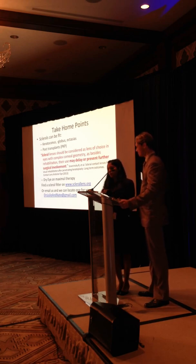We do sclerals on everybody - definitely keratoconus, keratoglobus, ectasia from PRK or LASIK, and corneal transplants too. Scleral lenses should be considered a lens of choice in eyes with complex corneal geometry. Besides rehabilitation, their use may delay and prevent further surgical involvement. So definitely on your corneal transplant patients and even other surgical candidates, it's always great to put them in sclerals.